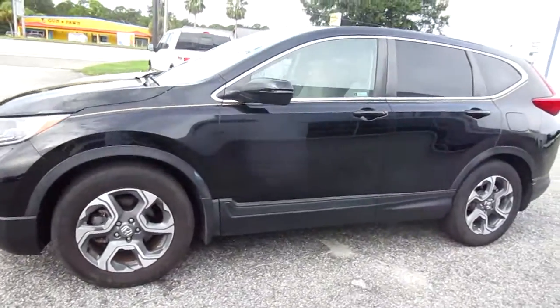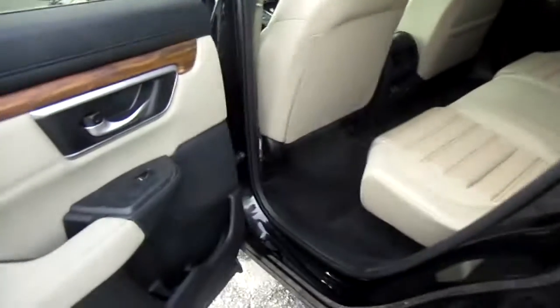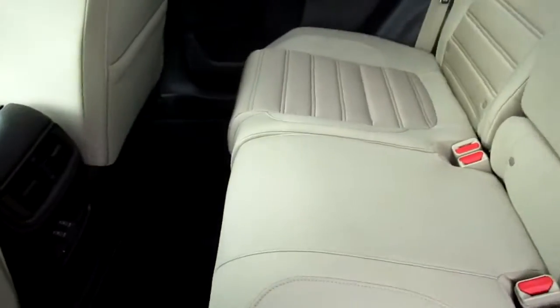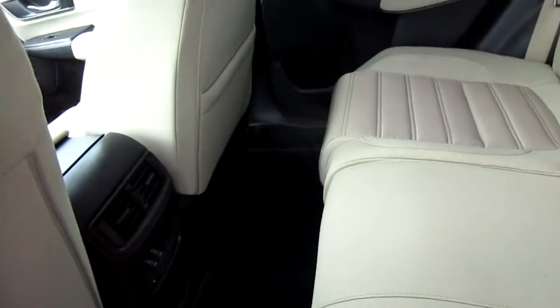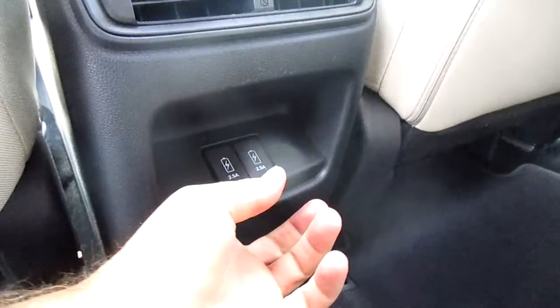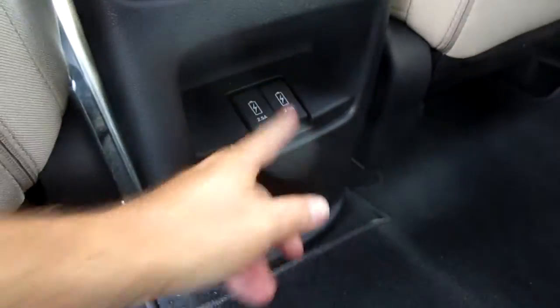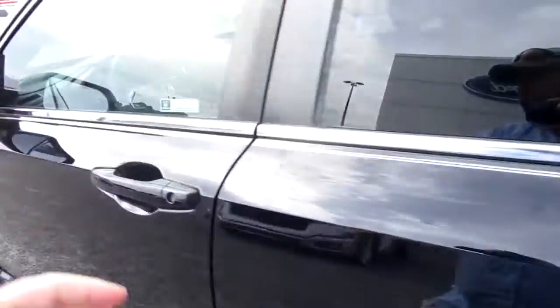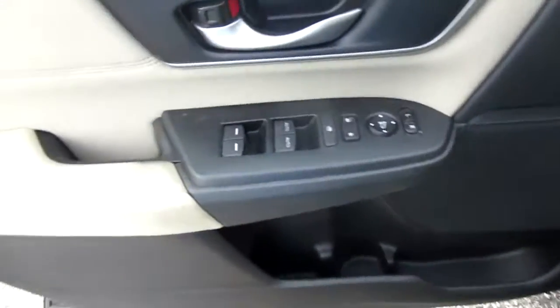It has a good set of tires on 18-inch aluminum wheels. Inside we have a tan cloth interior where passengers get a fold-down armrest. They also get chargers for their electronics here, including USB ports, and there's a blind spot indicator on the mirror.